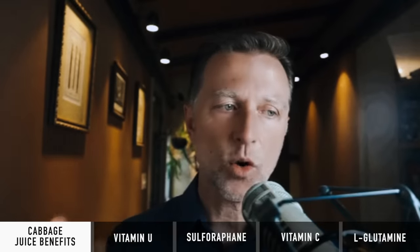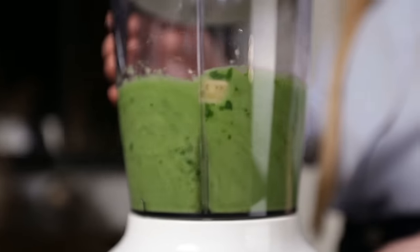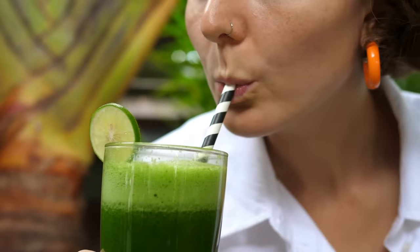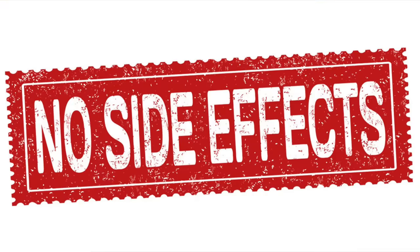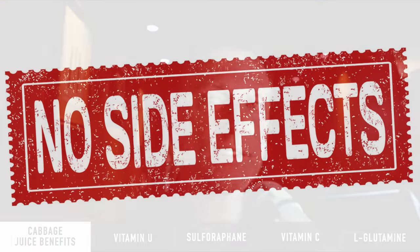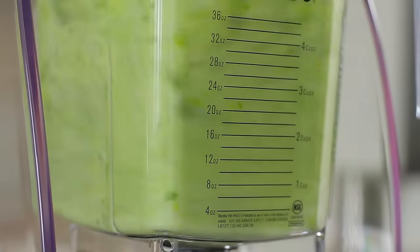Those four things — vitamin U, sulforaphane, vitamin C, and L-glutamine — are very potent in cabbage juice. You want to take fresh, raw, organic cabbage juice — either green or red cabbage. Juice it fresh and drink it down. Extremely effective based on the studies I'll put down below. Virtually no side effects. It's really the ideal situation: a great remedy that is totally inexpensive and anyone can do it. You do need a juicer, but other than that, it's the ideal solution.